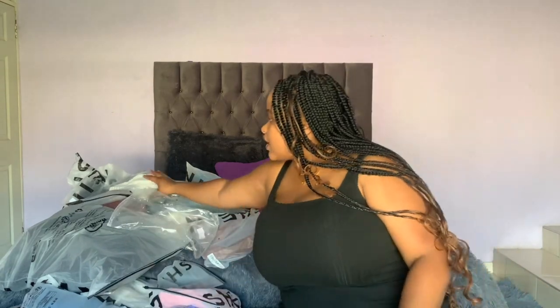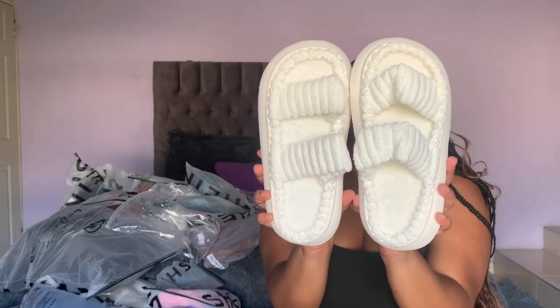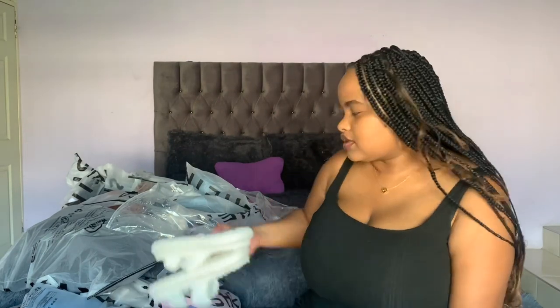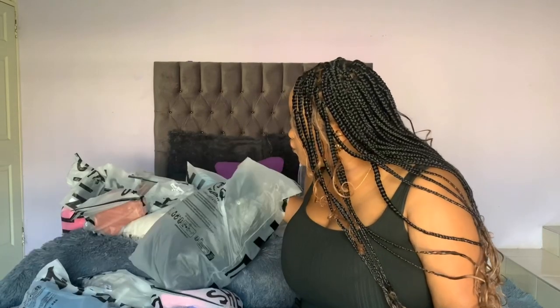I also got these fur slippers. They're not really morning shoes, so we'll call them fur slippers — they're hard at the bottom. I got these in a size 38 to 39. I'm normally a size 37 but I prefer having my slippers in a bigger size so they're comfy. That'll be all for the shoes and accessories.